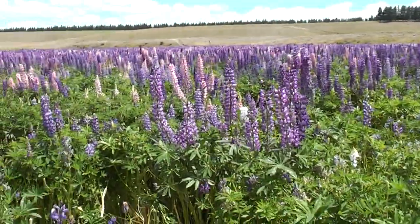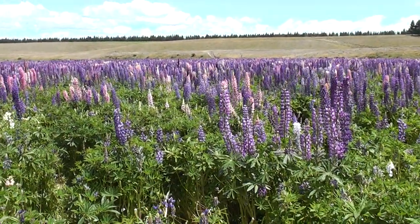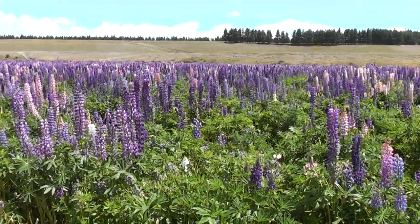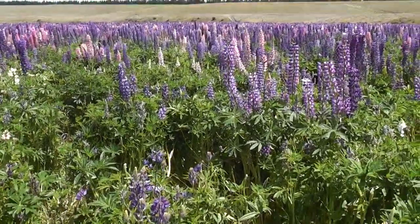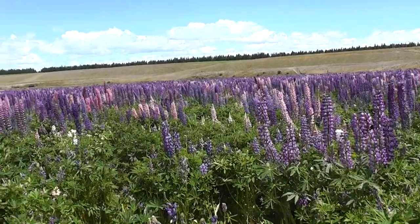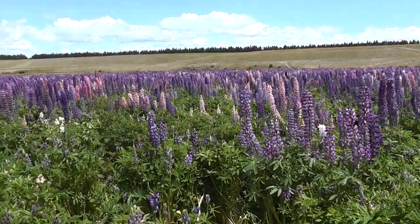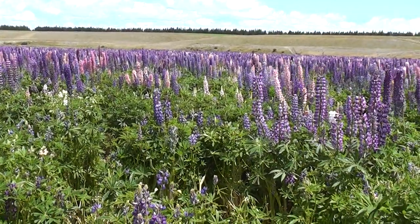Well good afternoon everyone. Here we are again in the lupin grazing trial at Sordon Station just outside of Tekpo in New Zealand. It's the 15th of December so we last checked in about a month ago and we're down again for our monthly lupin harvest over summer. The grazing has changed a wee bit over the last month.